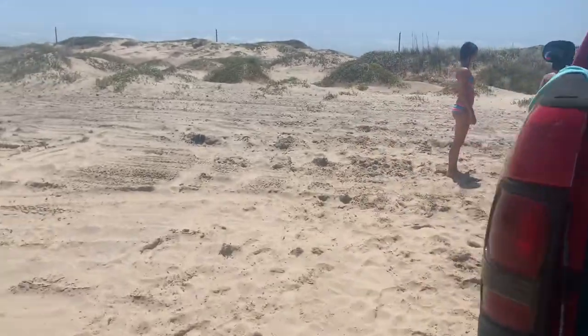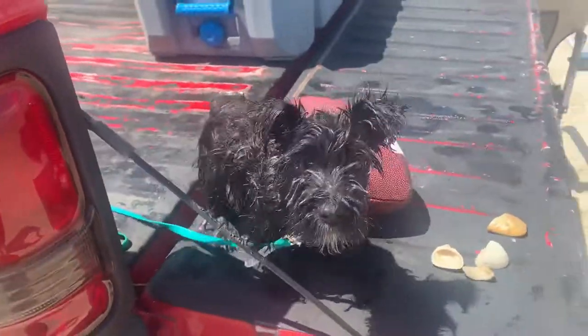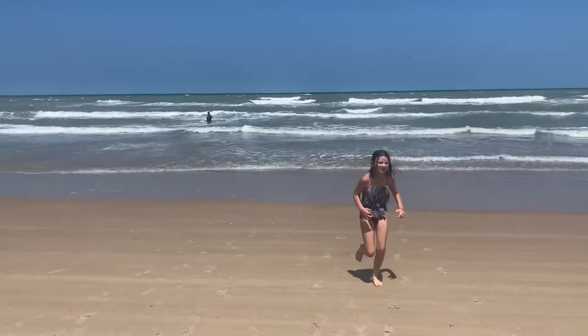So you can see the North Padre Island and the South Padre Island.